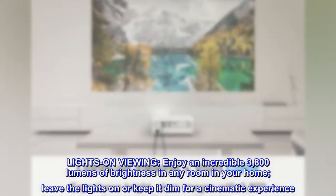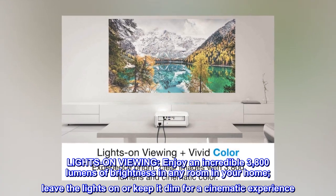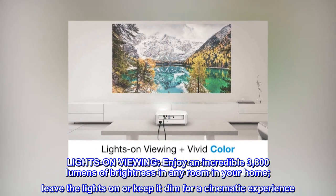Lights-on viewing. Enjoy an incredible 3,800 lumens of brightness in any room in your home. Leave the lights on or keep it dim for a cinematic experience.